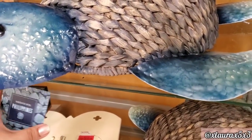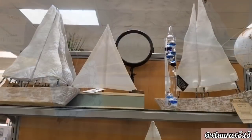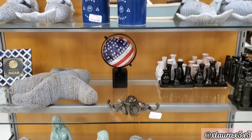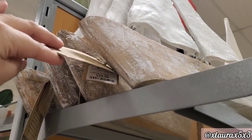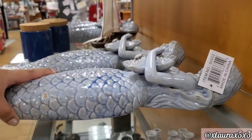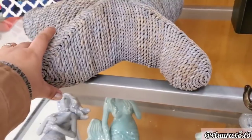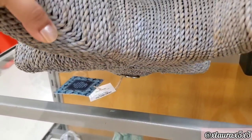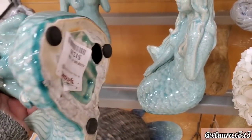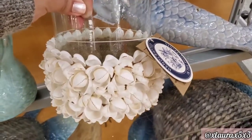TJ Maxx has kind of a nautical sea theme. This turtle is priced at $24.99. They have lots of sailboats — I'll give you an overview. The big sailboat is $29.99, and this one is $16.99. They do have ceramic mermaids for $14.99. They have an octopus for the same price, and this one also $14.99. They have a sitting mermaid for $12.99, and a candle holder with lots of seashells for $9.99.